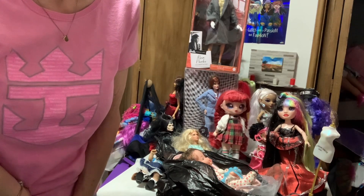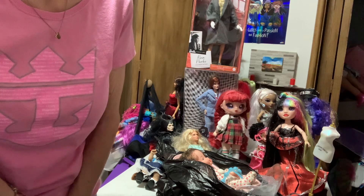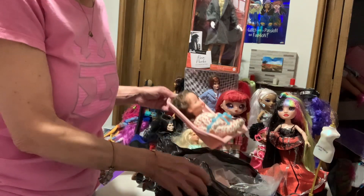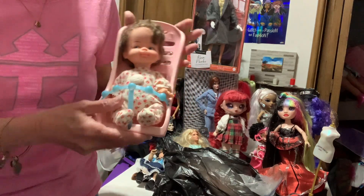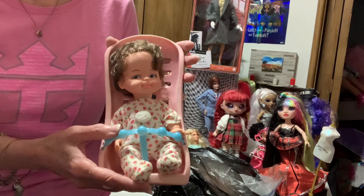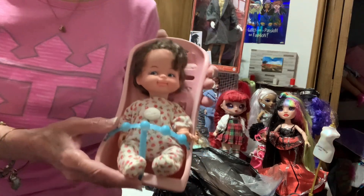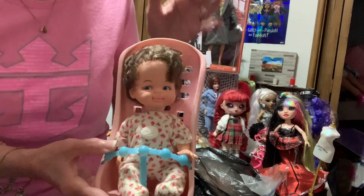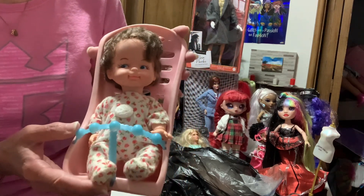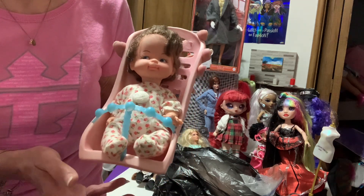Hello dolly friends and welcome to my channel. I'm doing the Flashback Friday with Dory over at Dory's Dolly. I got this at the flea market yesterday. I'm thinking she's just a little vintage baby doll. I think she's made in Hong Kong — there's no manufacturer listed. I found a similar one online also from Hong Kong, and I'm thinking she's from the 1960s.